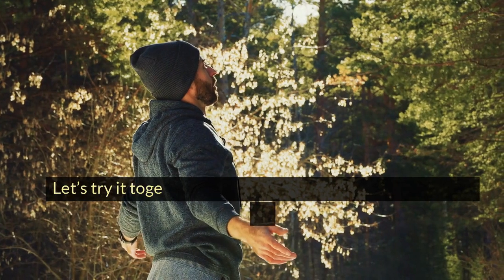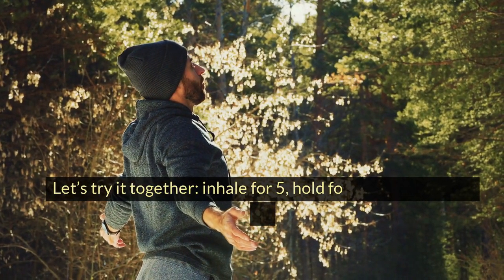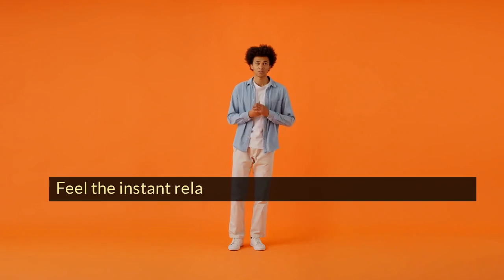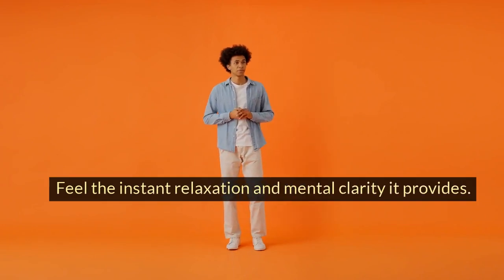Let's try it together. Inhale for 5, hold for 5, and exhale for 5. Again — inhale, hold, and exhale. Feel the instant relaxation and mental clarity it provides.